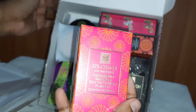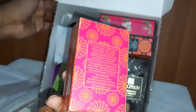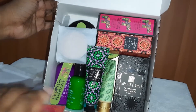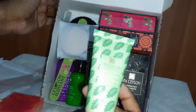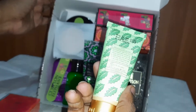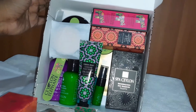This is Spa Ceylon Grapefruit Blossom Eucalyptus Roll-On Essential Oil Blended. And this is Spa Ceylon Ayurveda Neem and Tea Tree Purifying Mineral Facial Mask.